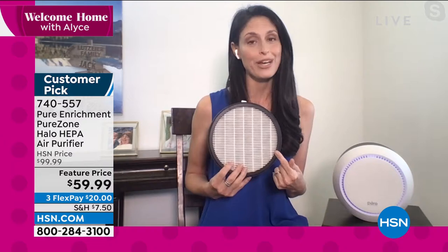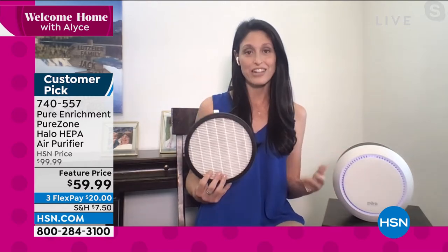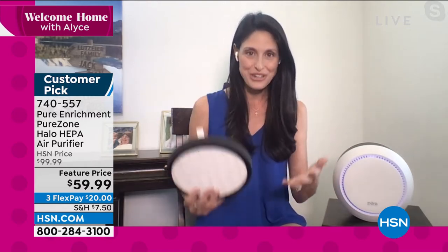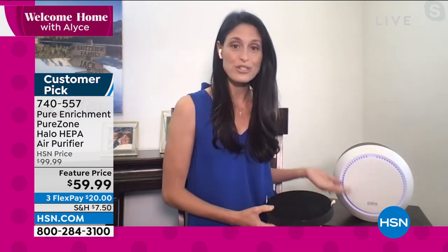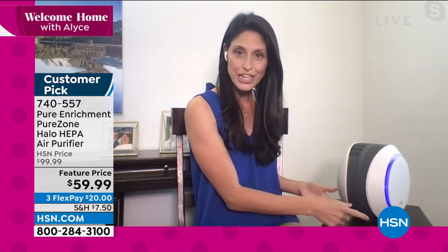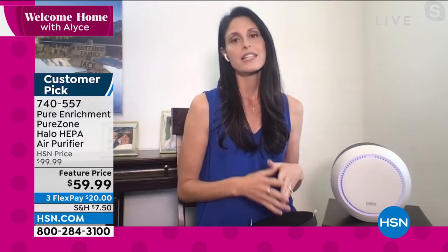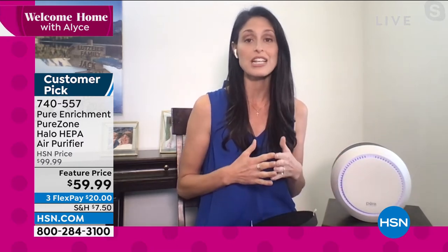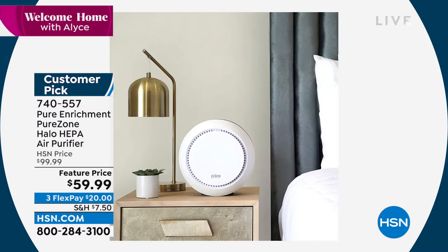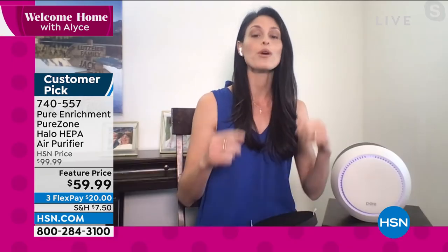Pure Enrichment doesn't just give you HEPA-like or HEPA-tech — we give you actual true HEPA. True HEPA is the only filtration system able to capture 99.97% of all particulates down to 0.3 microns. And it looks beautiful — this spherical design, this pure white look. When you turn it sideways it has a gorgeous hourglass figure — something that blends in with your natural decor but has such a meaningful purpose. If your house has an odor — from animals, burning things, outside odors, or allergens — this is the opportunity to clear that out.